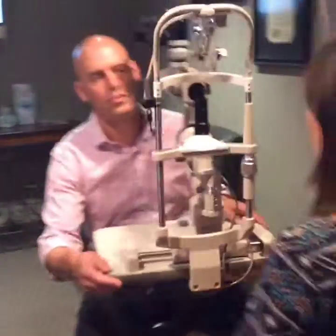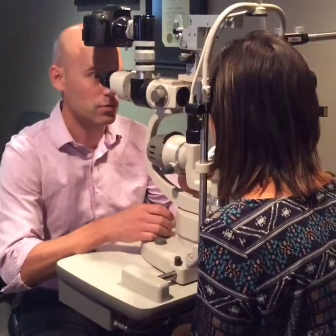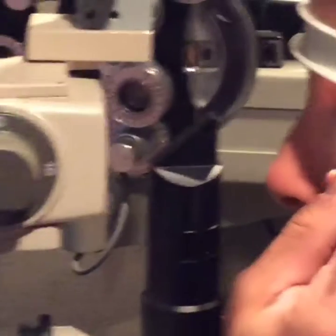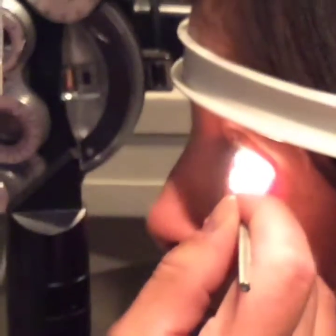I'll have you rest forward here. Just look up for me, and just keep looking straight up. When the oil glands get plugged, the material on the surface can actually keratinize or harden.